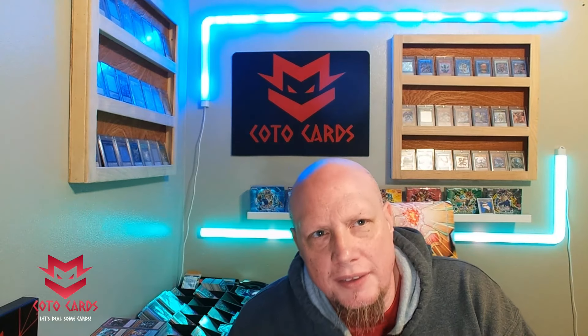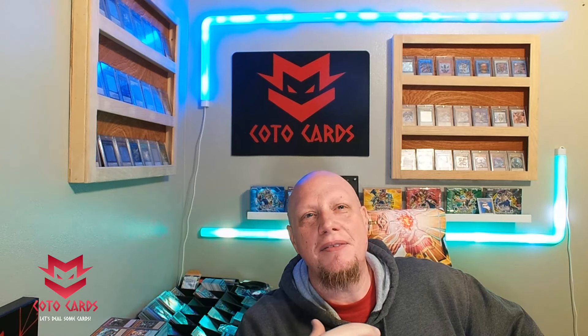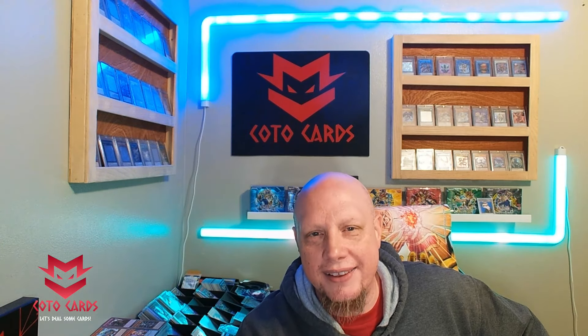Did anybody else think the name Quarter Century Bonanza was just kind of a placeholder initially? Like they didn't know what to name it and were going to give it something much cooler later and never did. I hate the word bonanza — I just do not like the name of this set. It's completely cheesy; they could have just called it Rarity Collection Three, because that's what it is. Anyway, that's my rant.